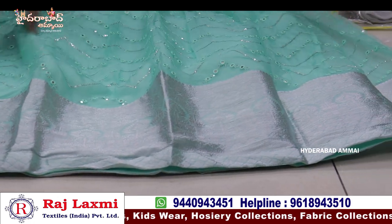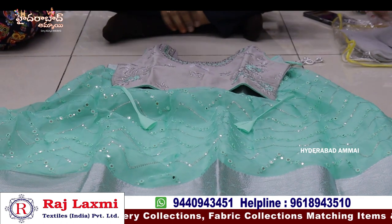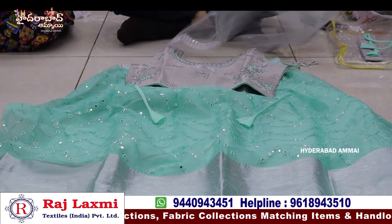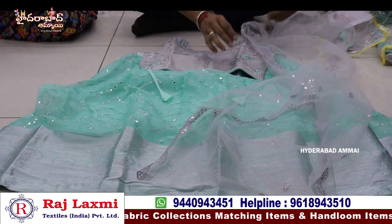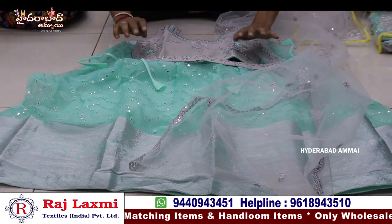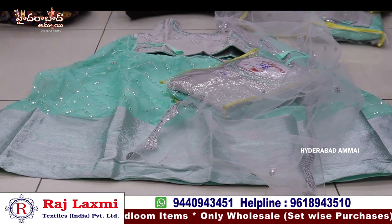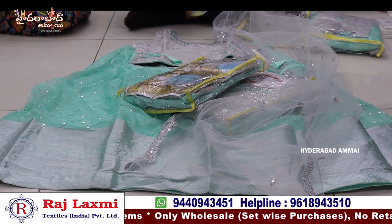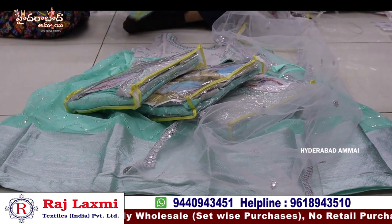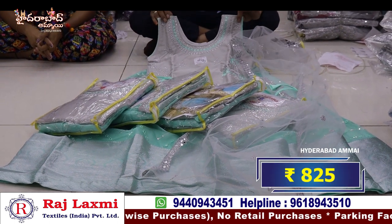It has a very matching design with a new variety. It has a small piece with a foam design. It has a smaller size and 825 rupees per piece.